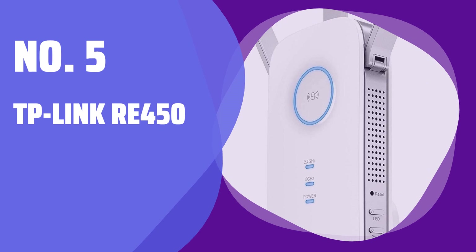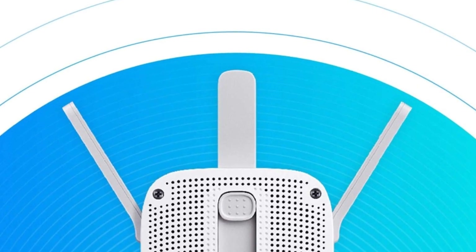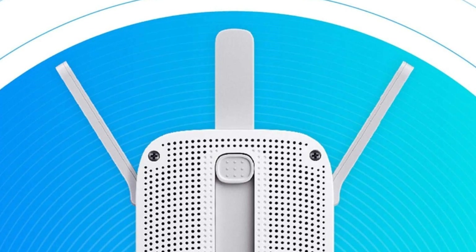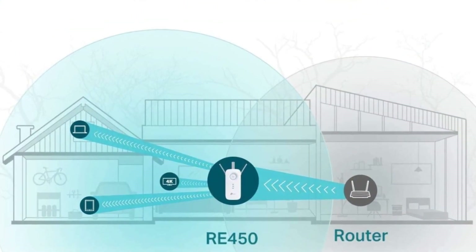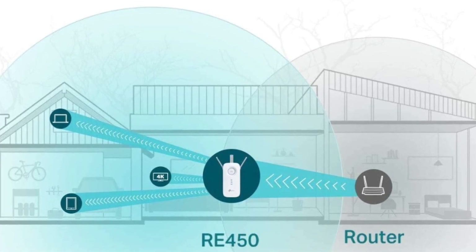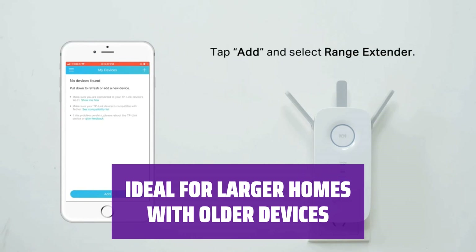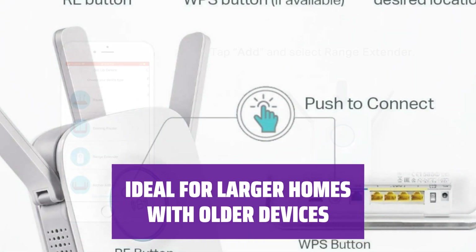Number 5: TP-Link RE450. Looking for a wireless range extender that offers great performance without breaking the bank? The TP-Link RE450 might be the perfect choice for you. Despite not having the latest Wi-Fi 6 technology, it delivers impressive results in terms of speed and coverage. If you have a larger home and mostly use older devices that do not support Wi-Fi 6, the TP-Link RE450 is a great addition to your network.